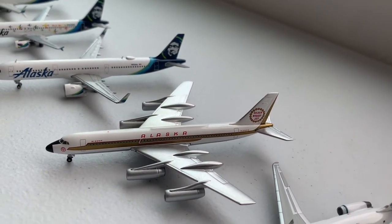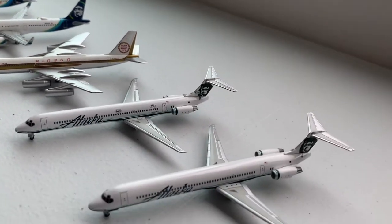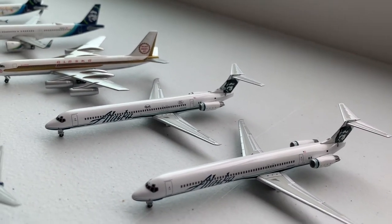Then we have a Convair CV-990 and two McDonnell Douglas MD-80s.